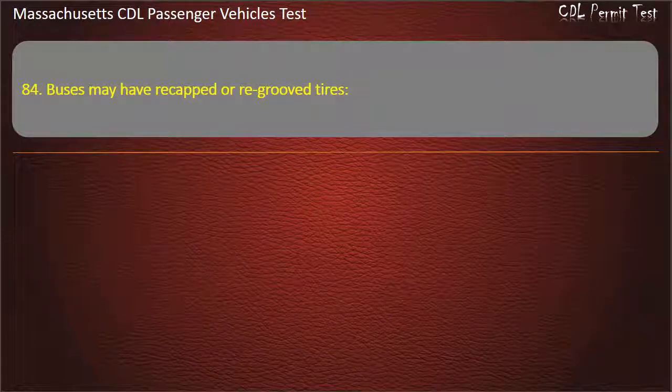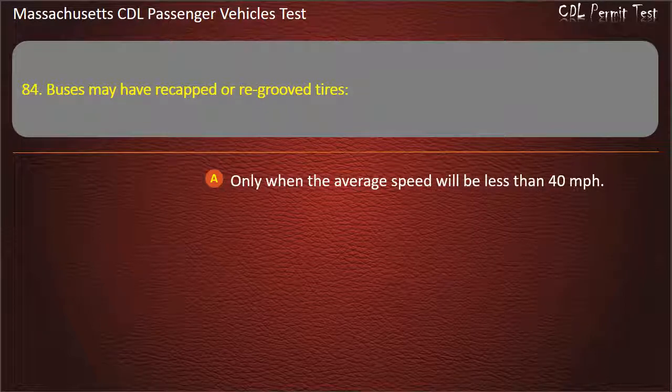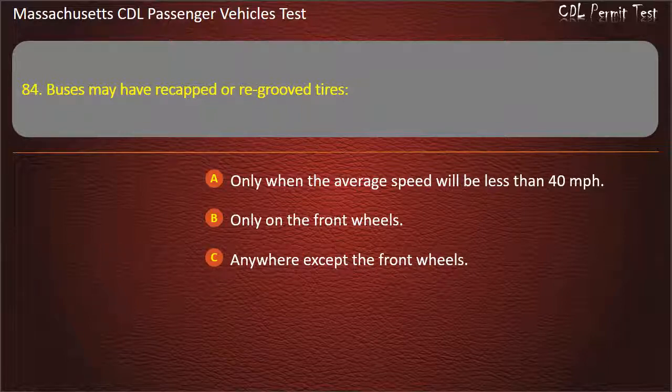Question 84: Buses may have re-capped or re-grooved tires — only when the average speed will be less than 40 mph, only on the front wheels, anywhere except the front wheels, or on any or all of the wheels. Answer: Anywhere except the front wheels.